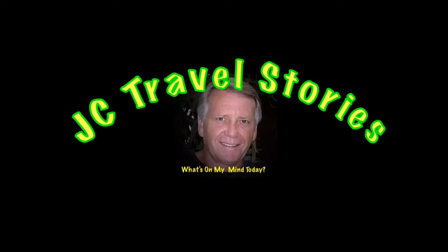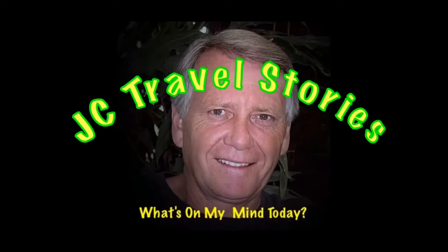Hi friends, let me show you what I did yesterday. Please enjoy my stories or whatever else might be on my mind today.